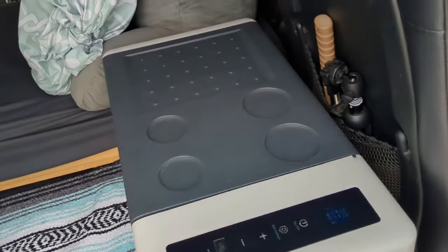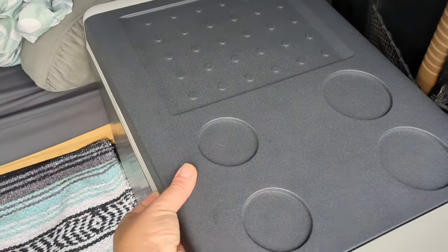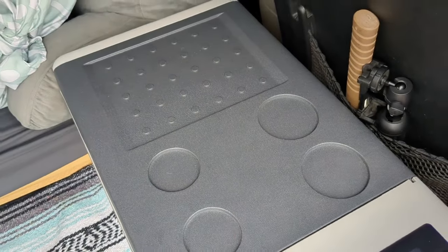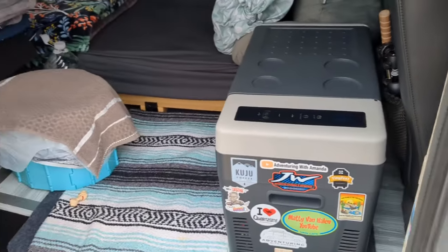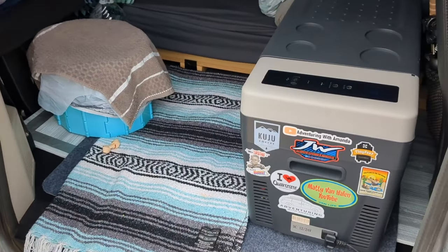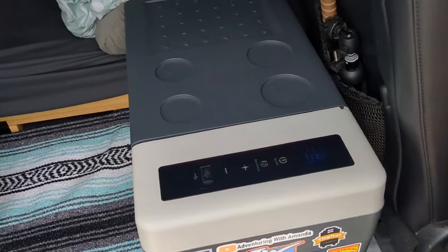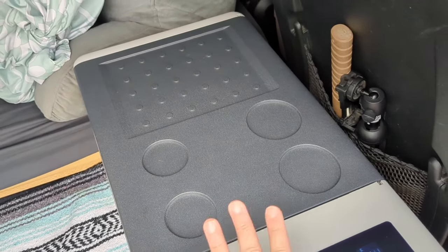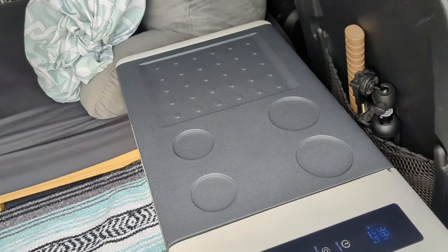This is my 12-volt refrigerator. I absolutely love it — highly recommend it. It is 30 liters, so nice and big, but small enough to fit in my van easily while being big enough for about five days of food. I really like the top surface because I can actually cook on it, and that's how I make my coffee in the mornings.